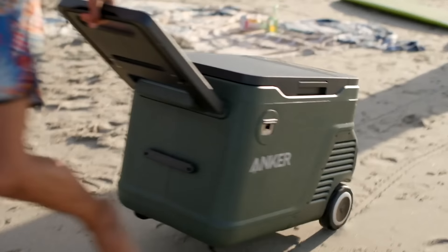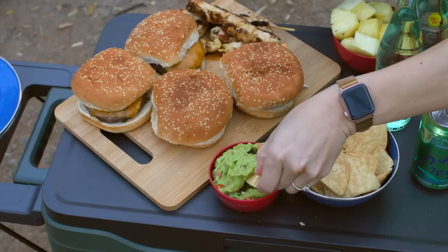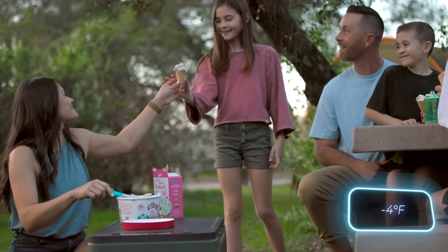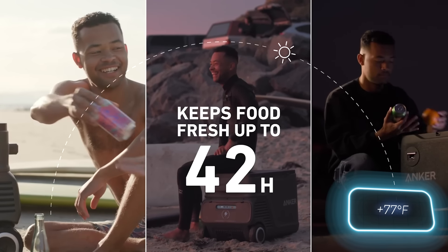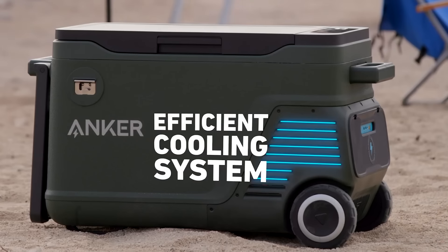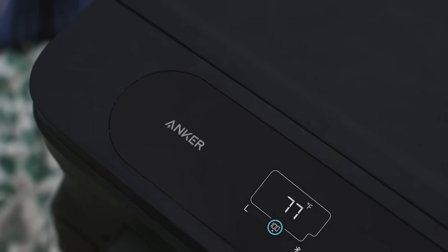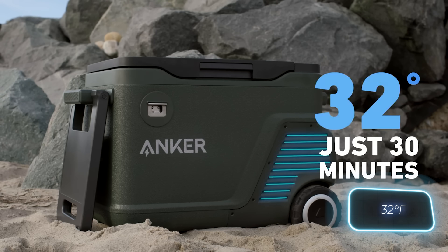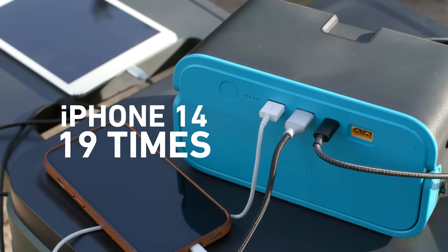Similar to regular fridges, Everfrost lets you adjust the temperature, going as low as minus 20 degrees Celsius. Forgot your drinks in the sun and they're now at 25 degrees Celsius? No worries — toss them in the fridge, and in just 30 minutes they'll hit 0 degrees Celsius, even without ice. This nifty device is priced at $800.